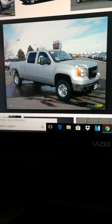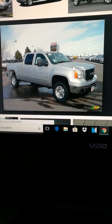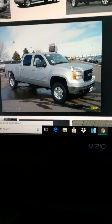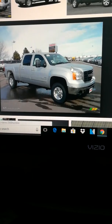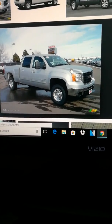I found me a truck. This isn't exactly it, but it's one identical to what I'm buying today. It's a 2010 GMC 2500HD Crew Cab Z71 4WD.